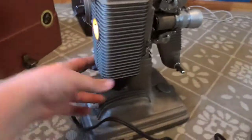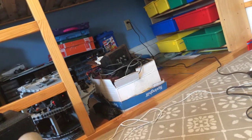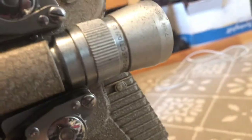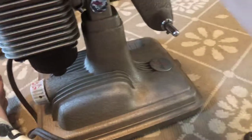Holy crap. It works. The other thing is I don't exactly know how to turn it on. I've got it forward all the way. I'll figure this out later.